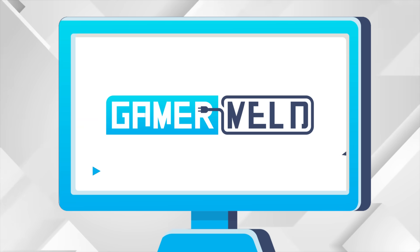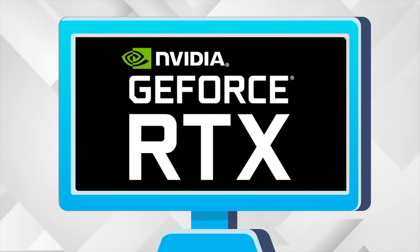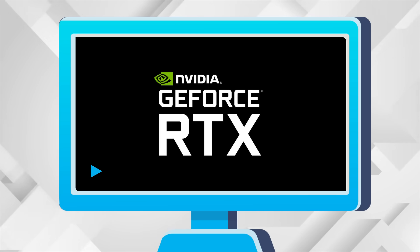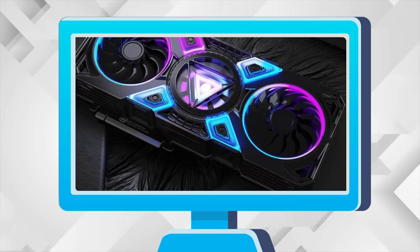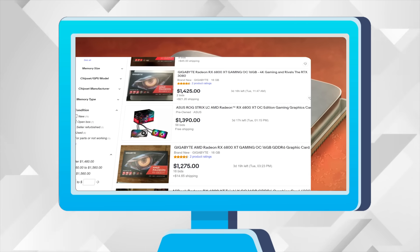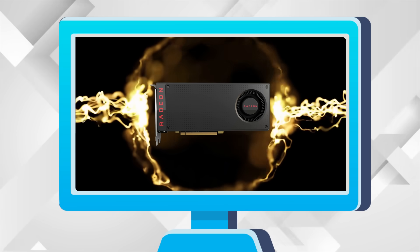Welcome everyone to GamerMelt. Today we have 1 nanometer actual release dates for the RTX 3080 Ti and 3070 Ti, Intel's gaming GPU release timing, Ryzen 6000 APU specs and release date, and forget about the GPU shortages because AMD is about to make all GPUs way faster.